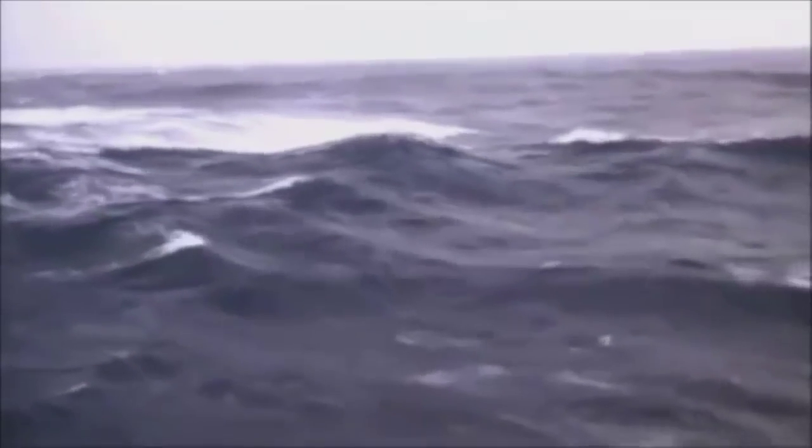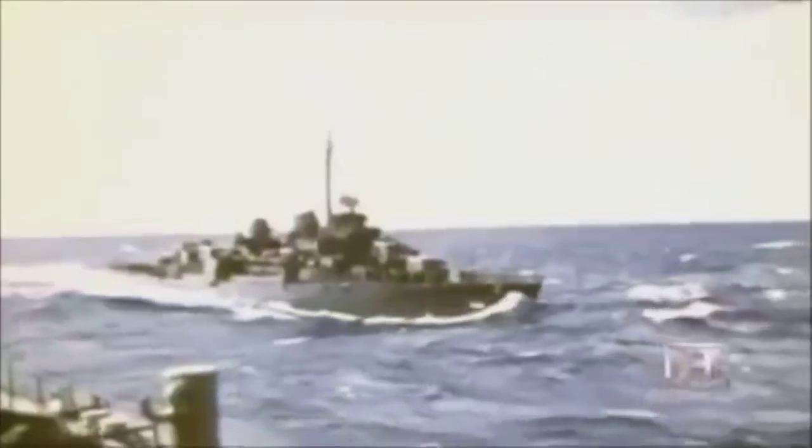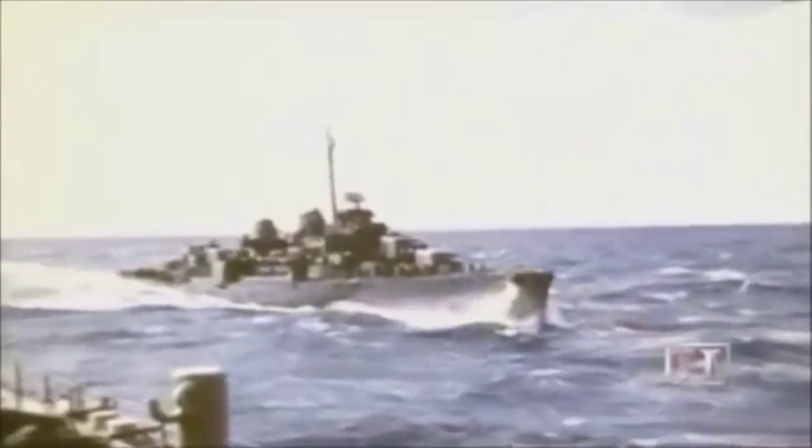Two other destroyers also sank in the typhoon, and the mighty carrier Hornet had its flight deck ripped apart. Nearly 790 officers and men lost their lives during the storm. By the end of World War II, 175 of these tough destroyers had been built and sent into battle; 25 had been lost. The hulls of steel are long gone, but for the men of the destroyers, the fighting spirit lives on.